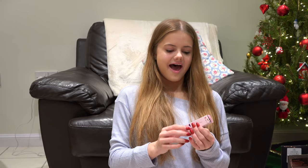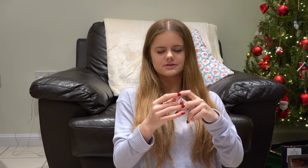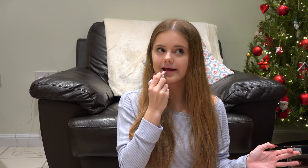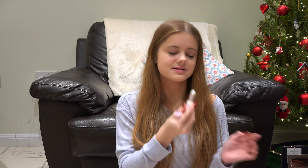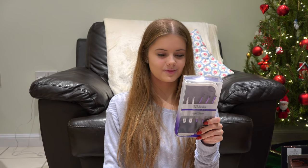I got this lip balm — it's so cute. It looks normal but it smells amazing. And I got an eyebrow kit from Real Techniques — pretty excited. It has a spoolie. Spoolies are my favourite, I love spoolies.